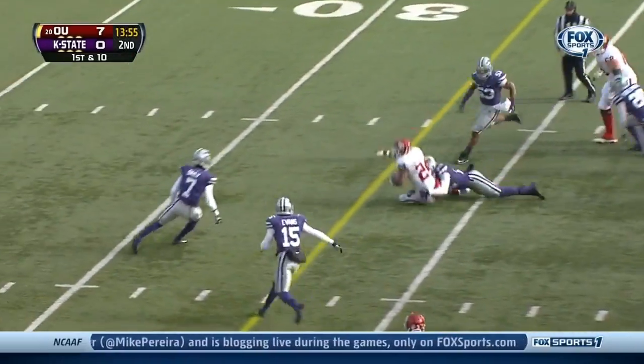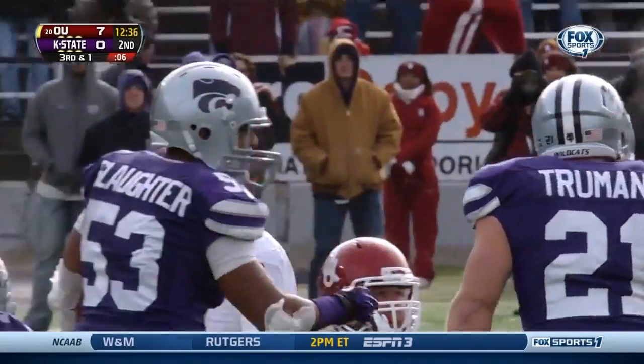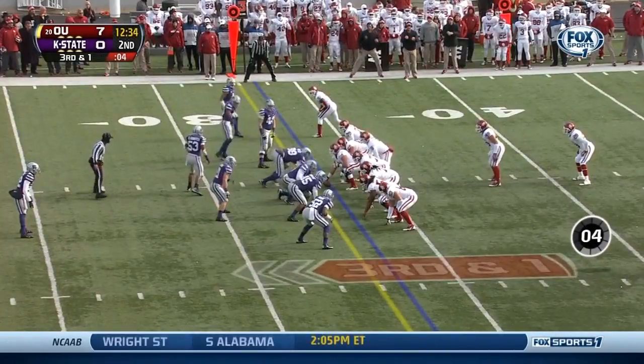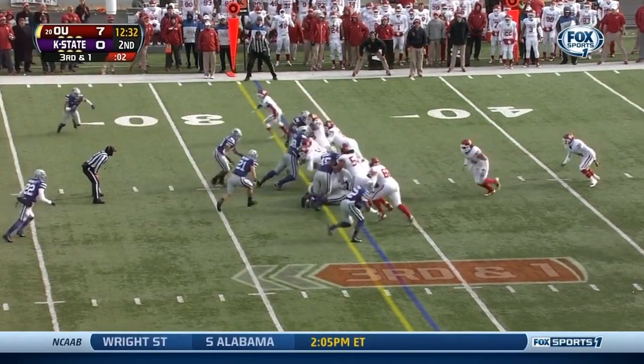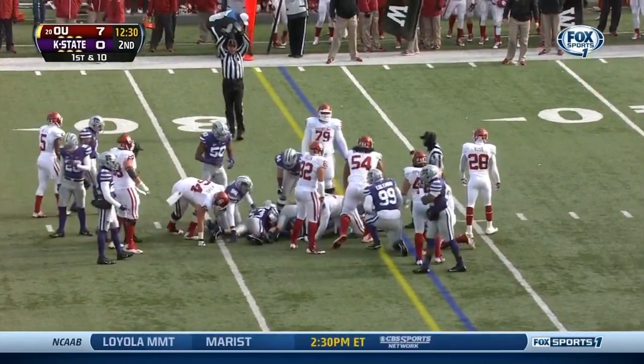First and ten, big hole up the middle. Third down and short, play clock under five. Under center on a keeper, Knight pushes the pile to the 31 — first down OU. Just a hard working runner.